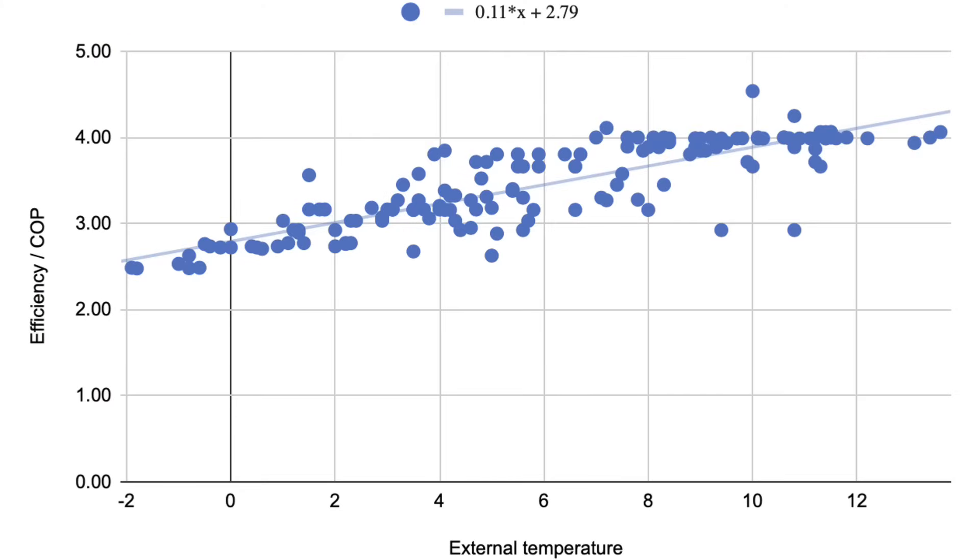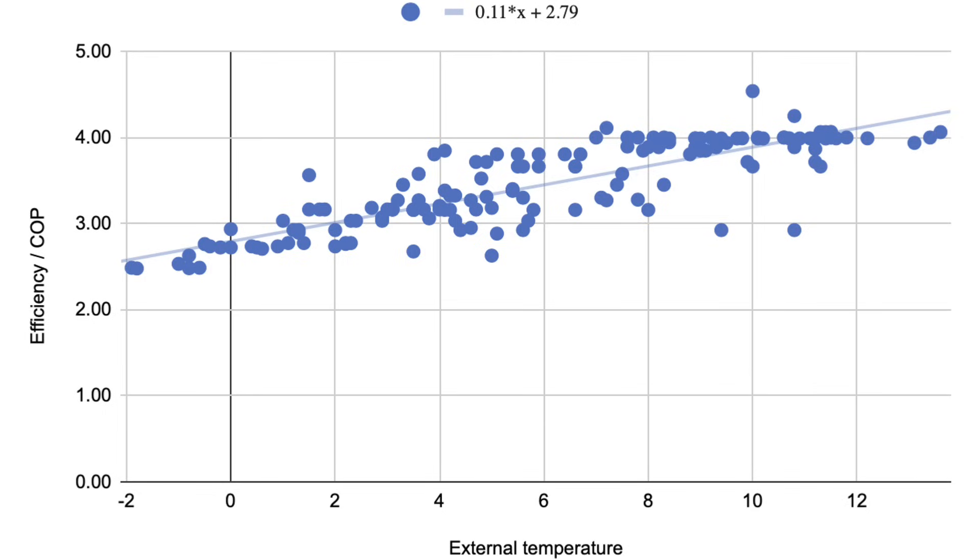Let's get even deeper into the stats. I've got lots of data for the last couple of years, and plotting daily heat pump efficiency against daily average temperature, I can plot a graph that helps estimate heat pump efficiency at different external temperatures. The data has a trend line with the equation Y = 0.11x + 2.78, which means at 0 degrees outside we'd expect a COP of 2.78; at 5 degrees, 3.33; at 10 degrees, 3.88. External temperatures do have an impact on heat pump efficiency, so you could try to estimate average performance for a similar system at your temperatures.